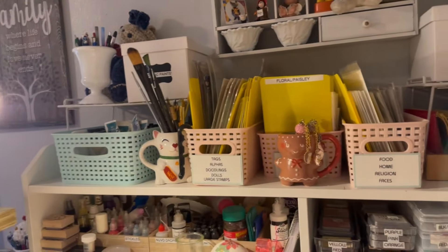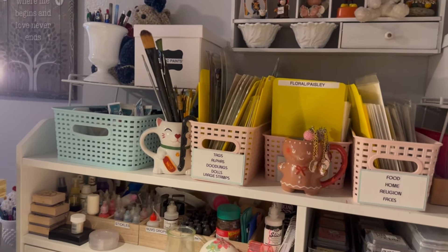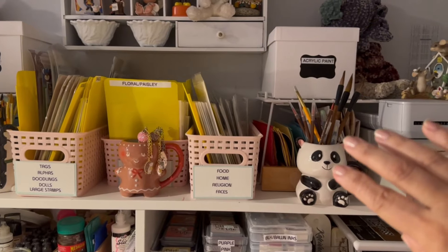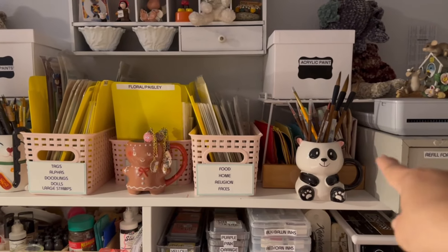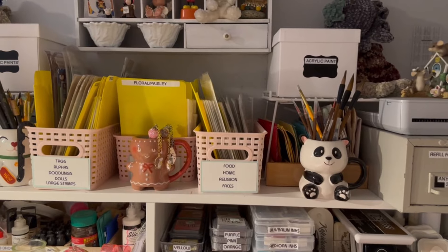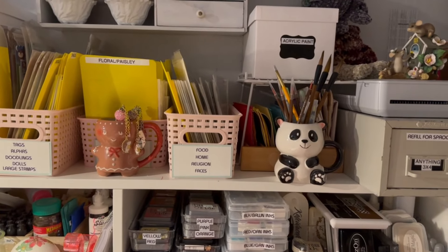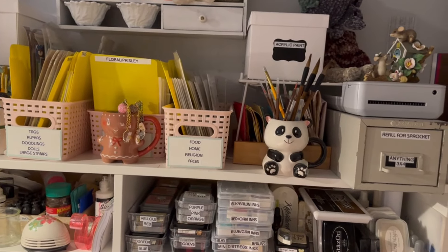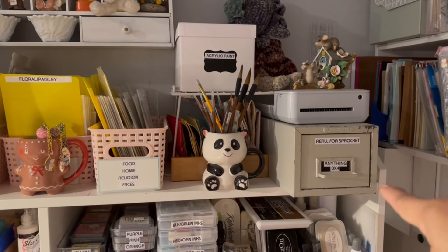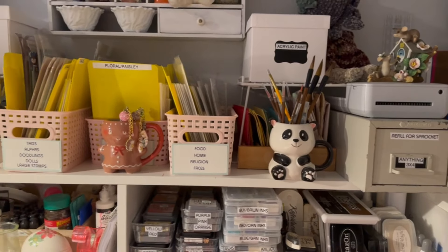These are all my stamps. I do not have a lot, and the reason is because I try to use what I have. I have a little stack of textured paper here that I also found at the thrift store, divided by colors — if I want a little piece I just grab it, and if I run out I go back to the metal shelving where my main texture paper is. Here are my refills for my Sprocket, and I also have tiny 3x4 stamps — I found that at a thrift store too.